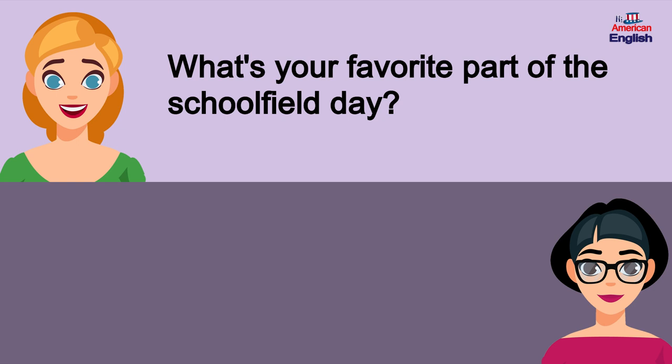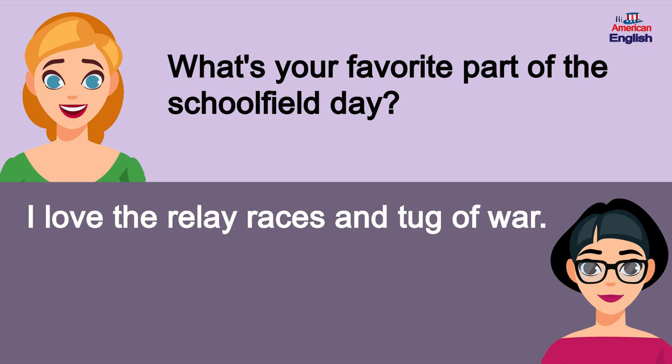What's your favorite part of the school field day? I love the relay races and tug-of-war.